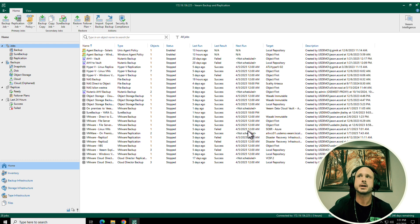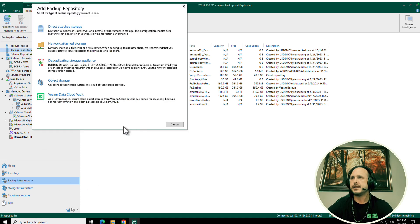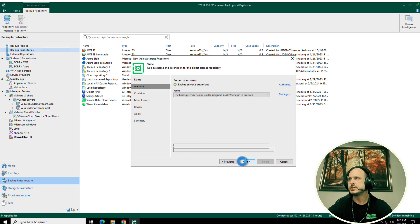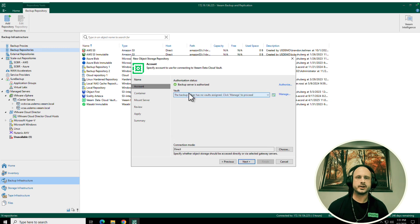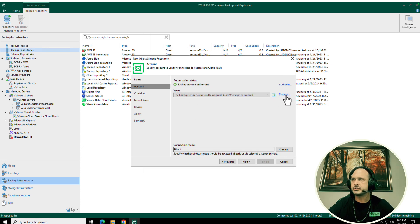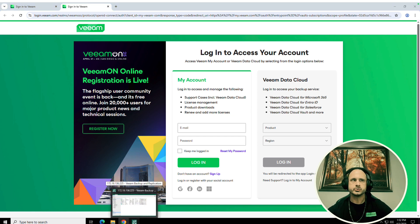Let's talk about adding your Vault to Backup and Replication. If I click Add and select Veeam Data Cloud Vault, you can give your repository a name and click Next. What's really cool is that typically when you add an object storage repository you're entering account keys, but here it's actually just connecting to your My.Veeam account. If I click Authorize, we're going to sign in and verify that your backup server and your Vault subscription match from a licensing perspective. Then your Vaults will appear and you can click Manage to see all the different Vaults you have.